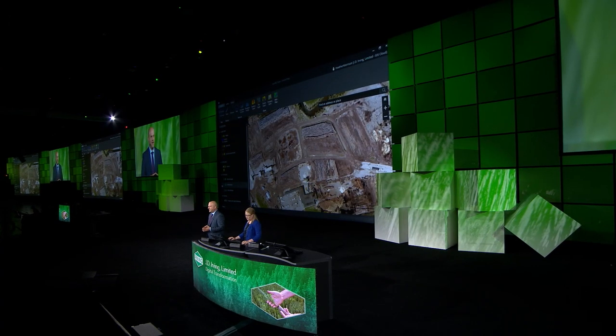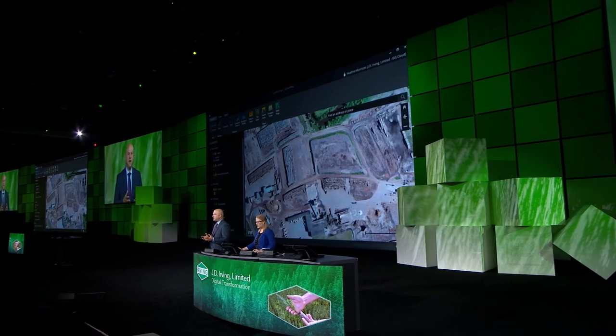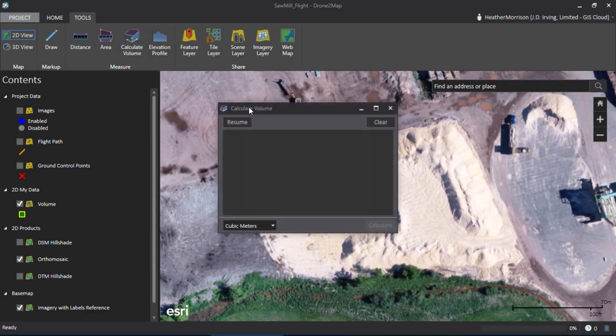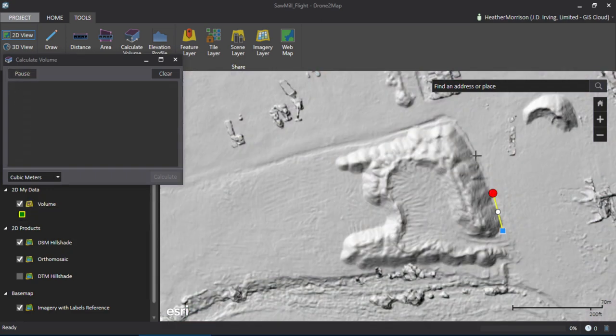Following along the supply chain, the forest products that we saw in the woods have now been delivered to our sawmills using truck or rail. The next big challenge in the business is managing inventory. Things change so quickly in our sawmills that standard aerial imagery gets out of date. So we can fly a drone and quickly capture both 2D and 3D products, like this orthomosaic. Using these products, we can calculate the volume of a chip pile. Let me tell you why this is so important to us.